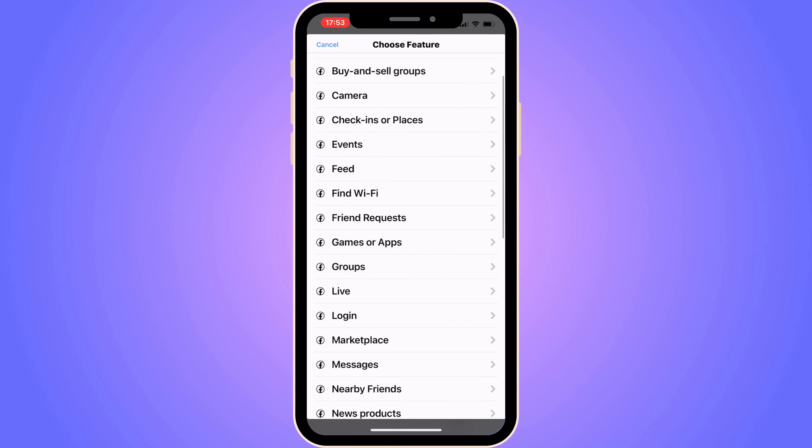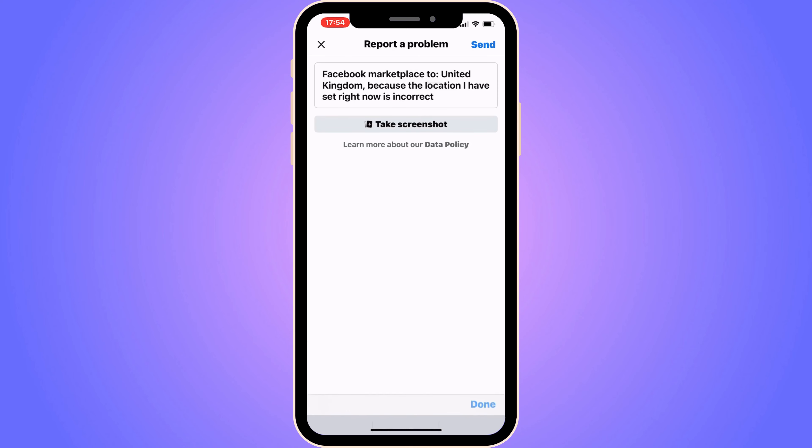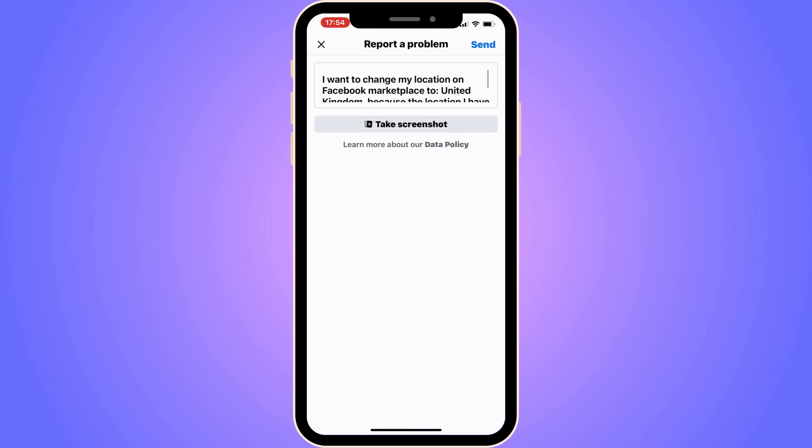Now the most important step is going to be this one right here. You need to write to the Facebook support that specializes in Marketplace to make this work. You need to write like this: 'I want to change my location on Facebook Marketplace to' — then write the exact location. For example, United Kingdom — 'because the location I have set right now is incorrect.' Write the location you want to change to, then click on Send in the top right corner.